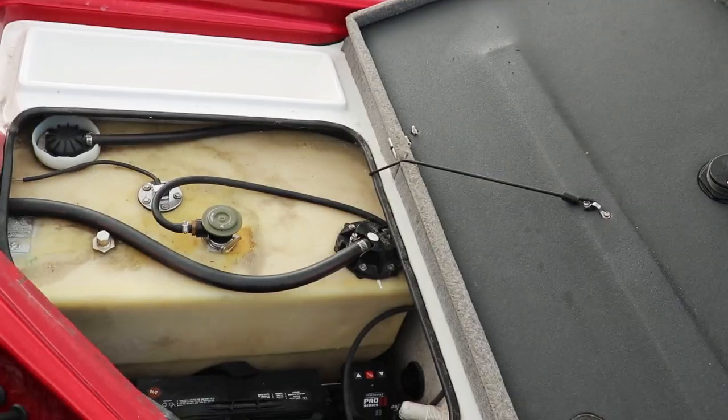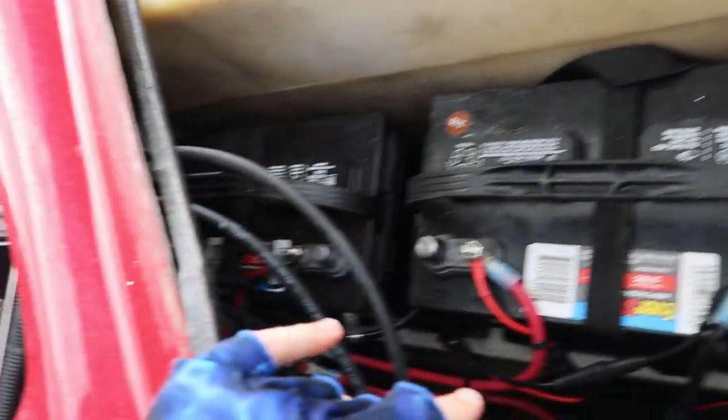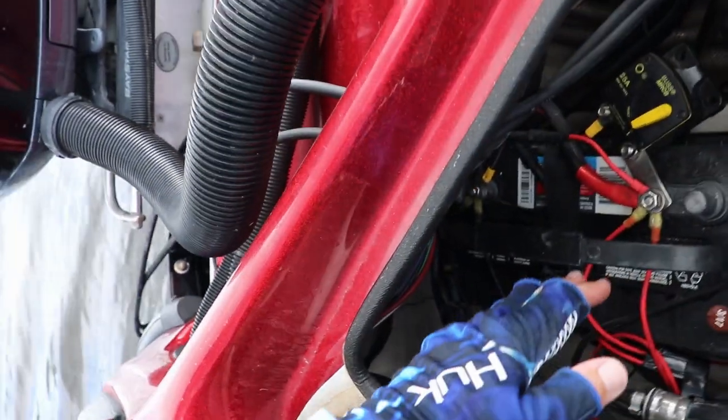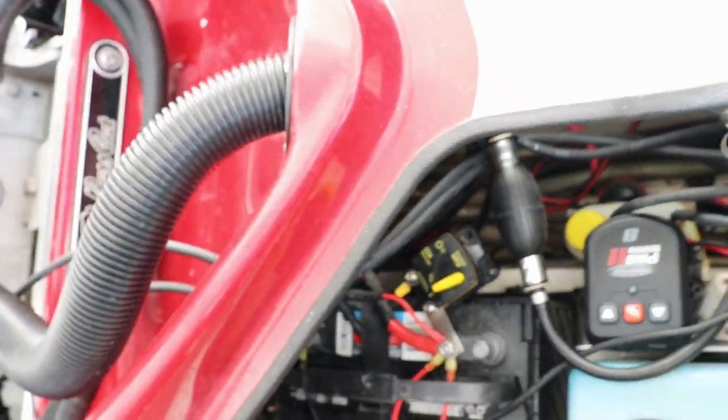Back here you've got a 26-gallon fuel tank. You have two batteries for your trolling motor, another battery for your starting engine, and your oil right here. This area is also for your power poles. There's a lot of room back here for this size of boat — definitely plenty of room.